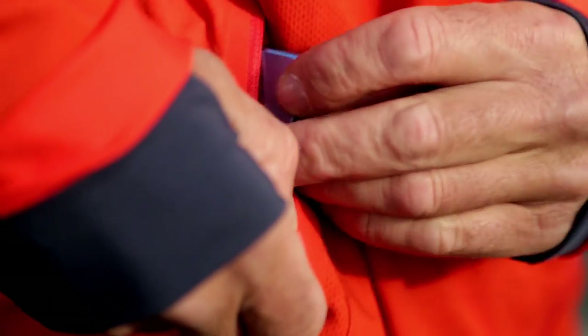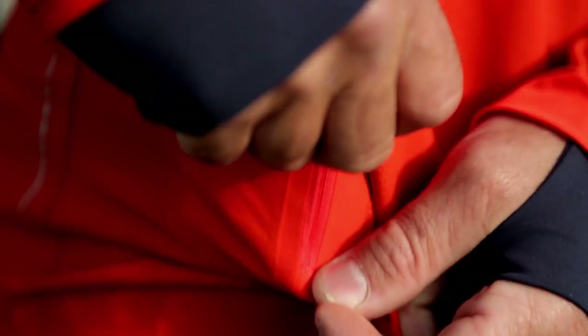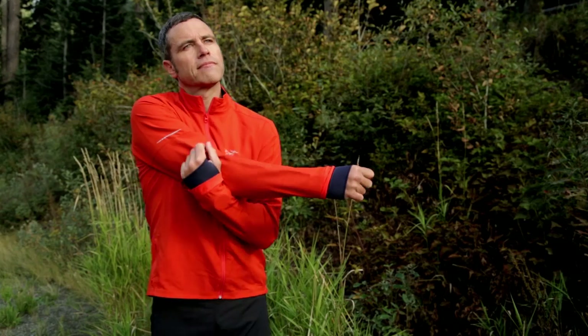It also has extendable thumb loops, and a single pocket that's laminated with a media port for headphones, a key, or a credit card.